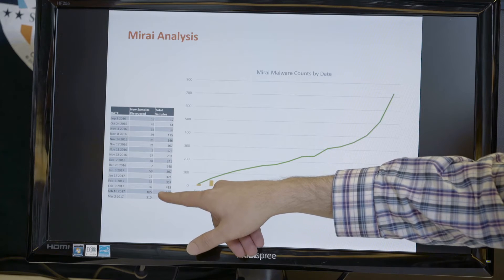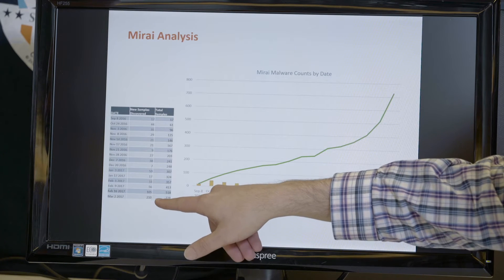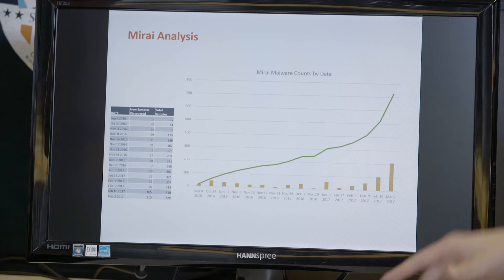The variant count went from around 33 at the beginning of February to doubling, then doubling, and doubling again — growing exponentially. That's not a great trend.